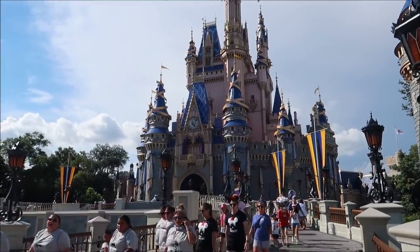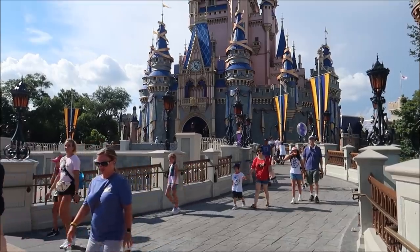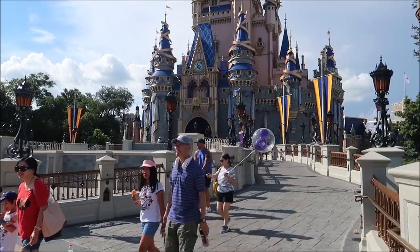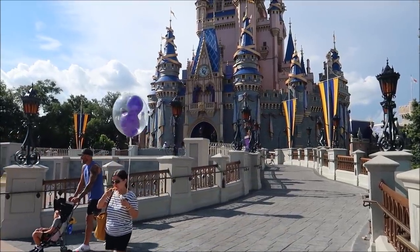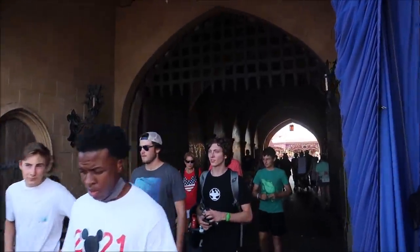I think we're going to start off the day by heading straight through the castle and back to Fantasyland. There's a ride back there that I've been wanting to ride for a while - it's actually one of my all-time favorites and I haven't ridden it in probably a good couple months. It's 94 degrees here in Orlando, but it feels like 105. It's like 100% humidity. You can't go wrong, though, with starting off the day by walking through Cinderella Castle.